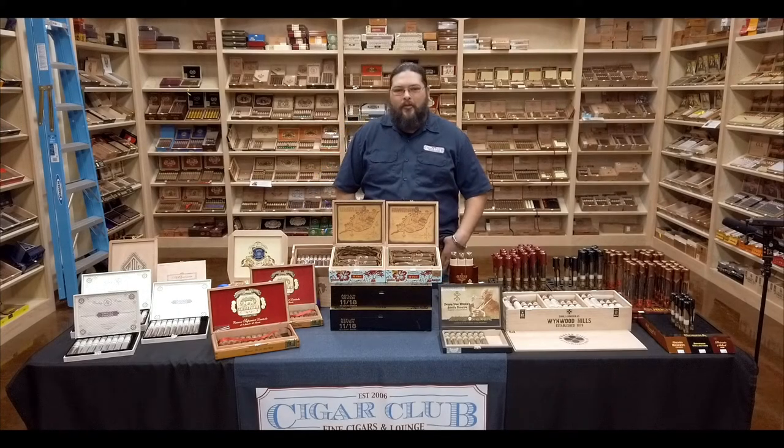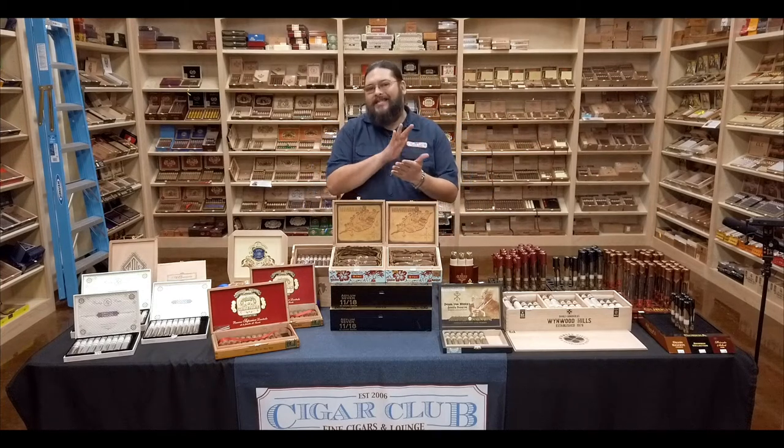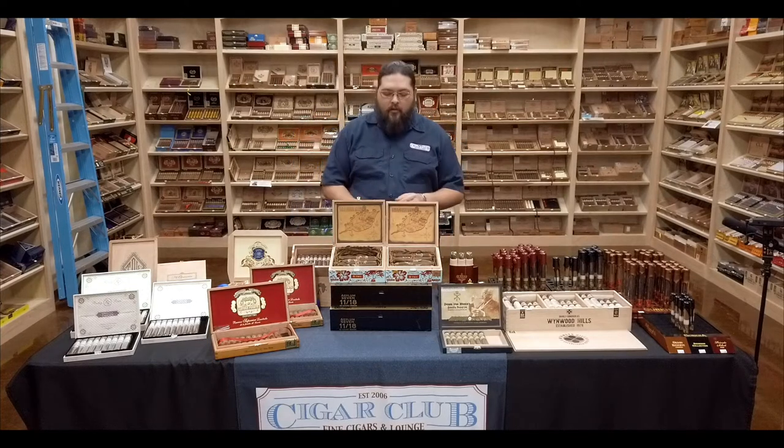Good afternoon and welcome to the Humidal Report. Justin here from Southeast Texas' very own Cigar Club with another episode of your favorite Southeast Texas-based cigar web series. This week we've got something a little new and different for you.